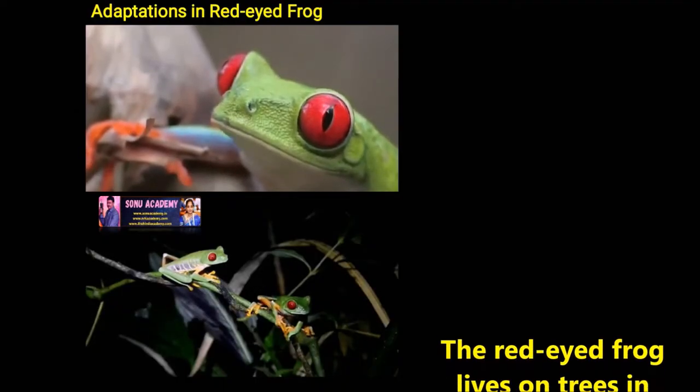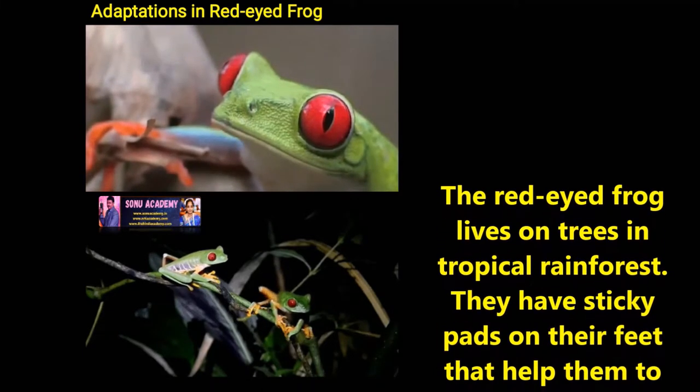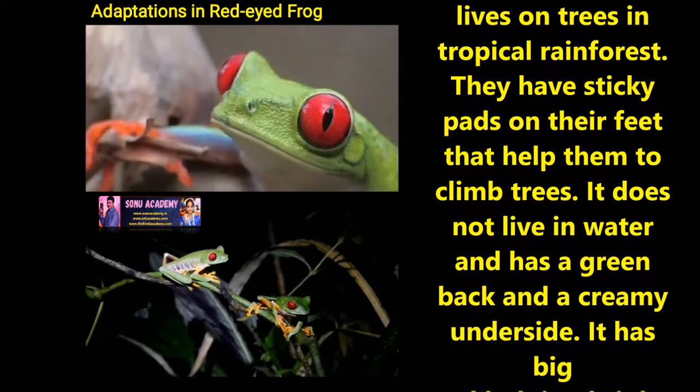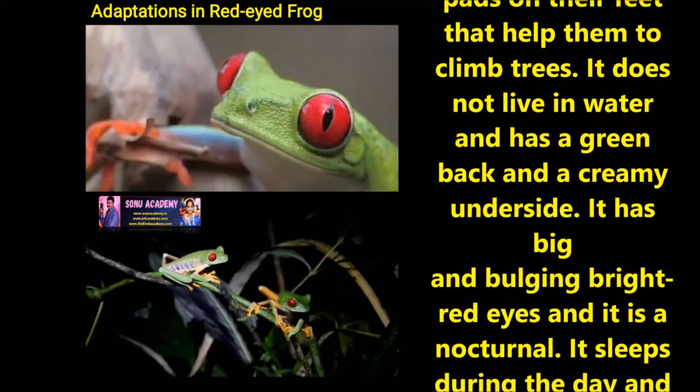Now first let us discuss about the adaptation in red-eyed frog. The red-eyed frog lives on trees in tropical rainforest. They have sticky pads on their feet that help them to climb trees. It does not live in water and has a green back on a creamy underside.